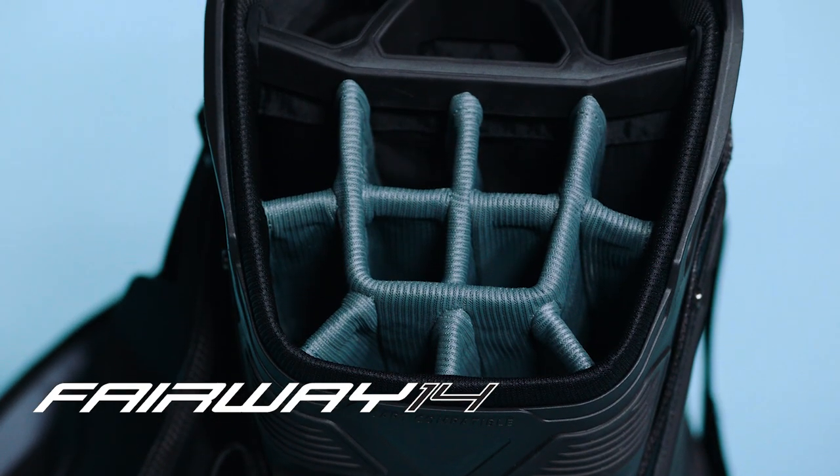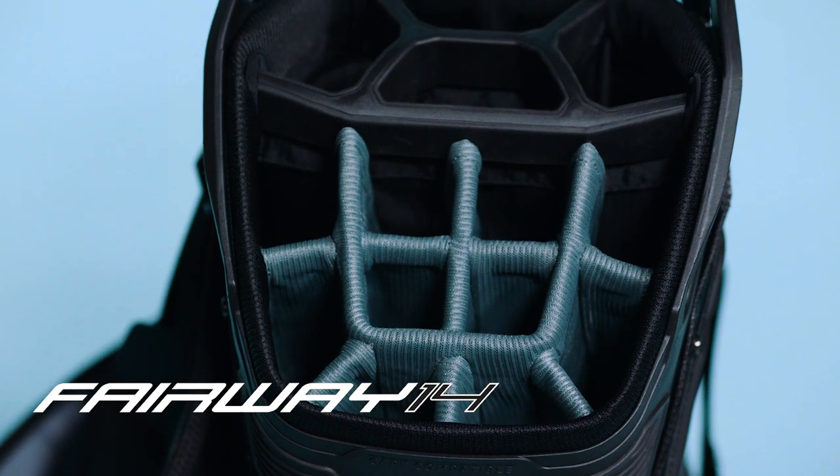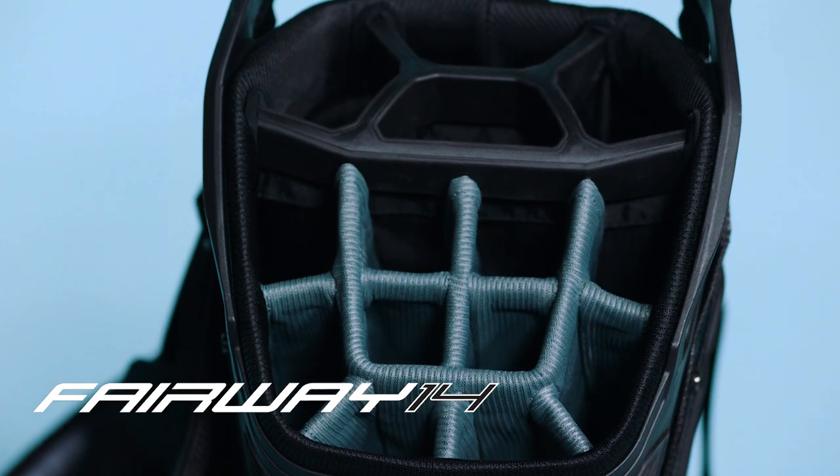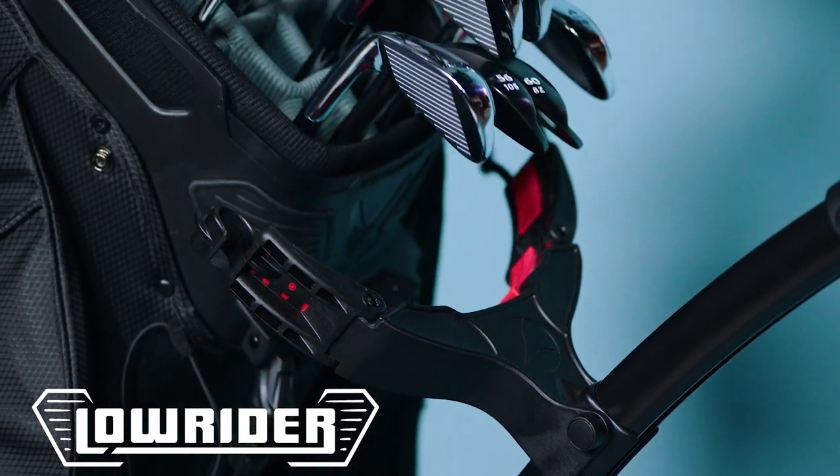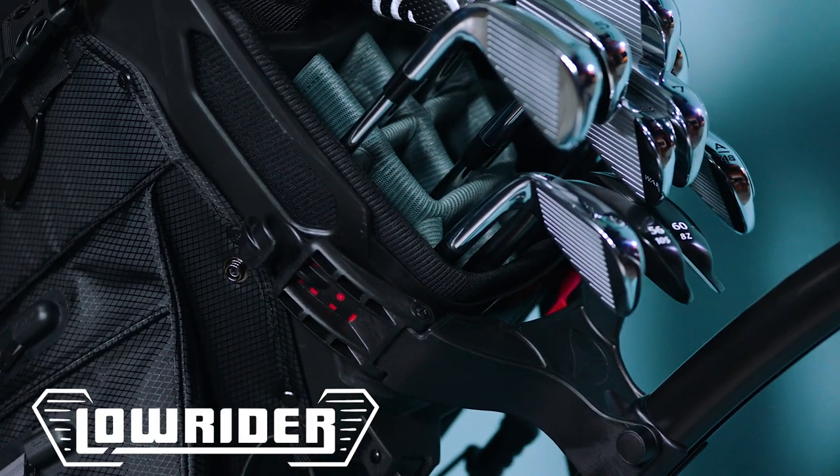The Fairway 14 HD includes 14 full-length dividers with our groundbreaking Lowrider technology. Lowrider technology simply lowers the stand mechanism to allow the golf bag to sit flush within your trolley car.